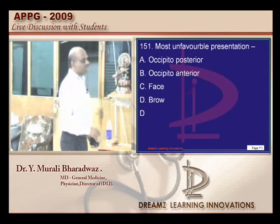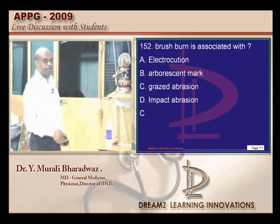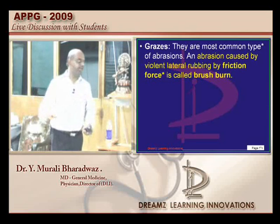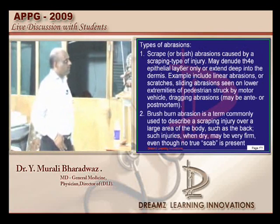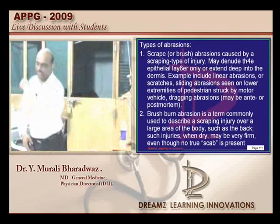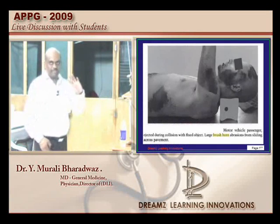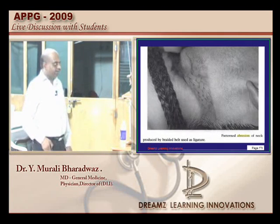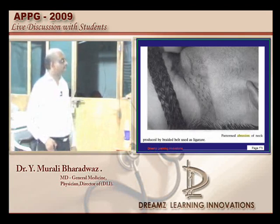The brow is the most unfavorable presentation that as an obstetrician you would like to face. Now brush burn is an example of a grazed abrasion, where a friction force leads to lateral rubbing, developing this kind of brush burn — as when somebody is dragged along the road with lateral pressure. And what is a patterned abrasion? A patterned abrasion — a ligature mark is a classical example of it.